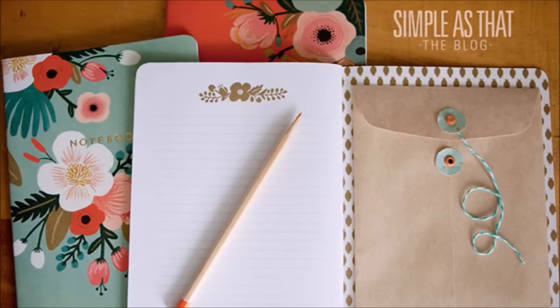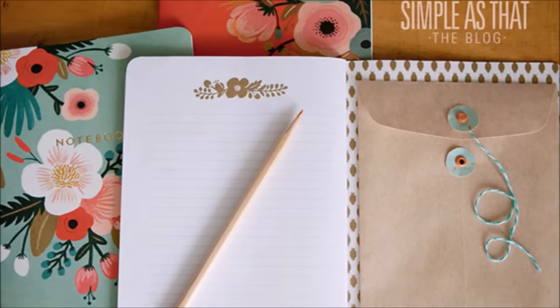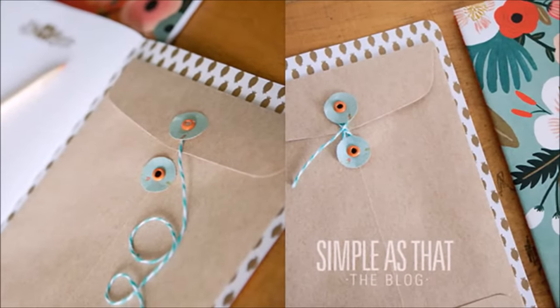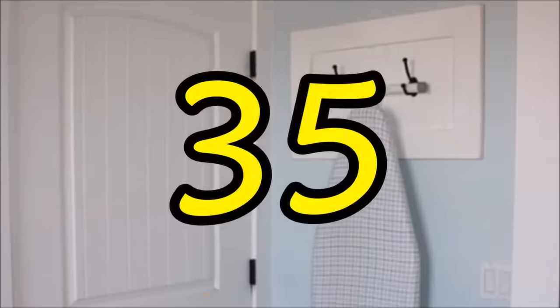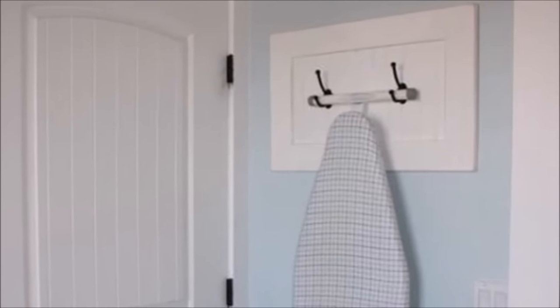Tip thirty-four: your planner might be filled with tidy to-do lists, but somehow receipts, mail, and other scraps always end up at the bottom of your purse — glue an envelope inside the cover of your go-to notebook to create a place to hide those loose papers you need to keep.